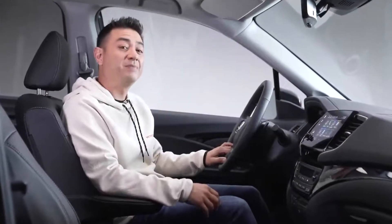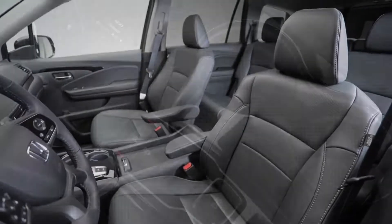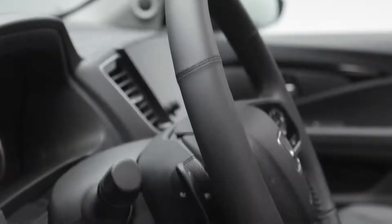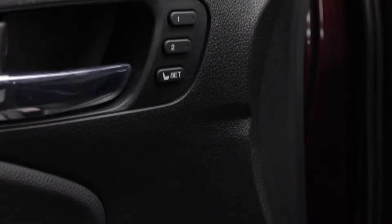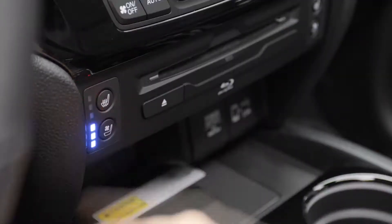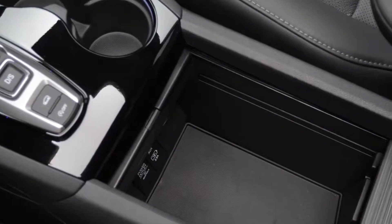Once inside, you're surrounded by luxury and sophistication, thanks to quality soft-touch materials and ambient interior lighting. The Touring trim features perforated leather-trimmed seating surfaces with a 10-way power-adjustable driver's seat including lumbar support, and a 4-way power passenger seat. The leather-wrapped heated steering wheel, tri-zone automatic climate control, and memory-linked side mirrors and driver's seat position all add to the high level of comfort. The front seats are both heated and ventilated, and there's plenty of storage throughout to stow your personal belongings.